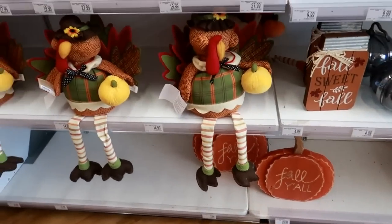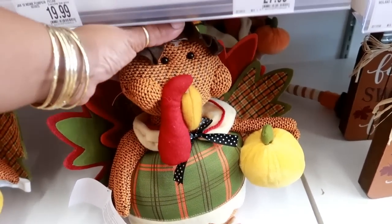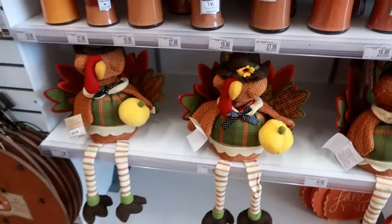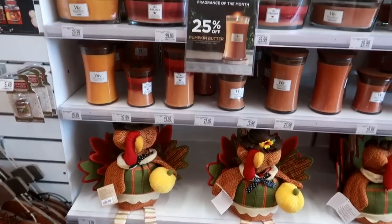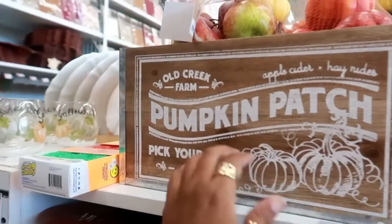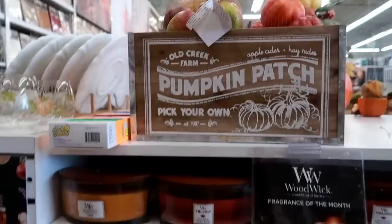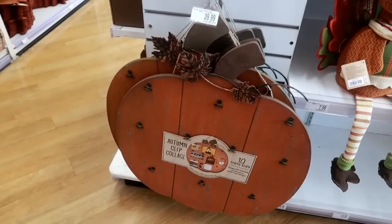'Fall Y'all' sign over here. And look at these turkeys - his cheeks are all fat. His head moves, and he's only $14.99. Maybe I'll get one and put it over the fireplace when it's close to Thanksgiving. This box is $19.99 and the filler is $7.99 with apples or pumpkins. Lots of candles, and an autumn clip collage you can hang up and put pictures around for $39.